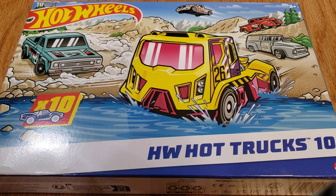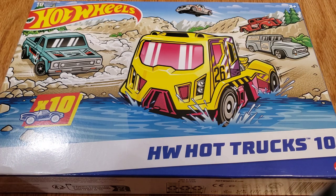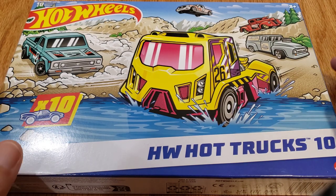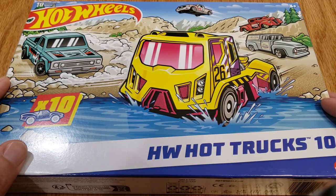They say don't judge a book by its cover, and I think that saying could apply to this package as well. At first glance it looks like it might be full of fantasy castings, mostly because they chose to put this truck front and center and the picture itself has a little bit of a cartoony feel to it. But if you look at all the other trucks on here, the rest of them are actually licensed castings.